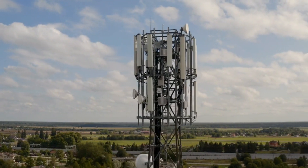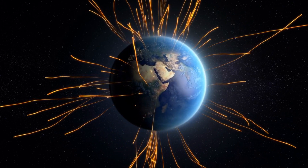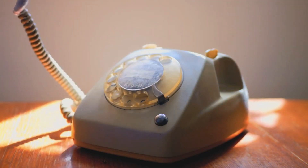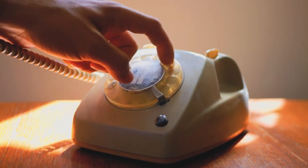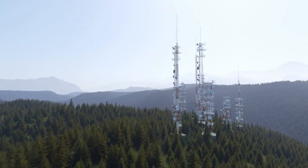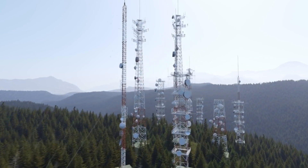EMF exposure from cell phones occurs when a device is in use, particularly during active calling, data transmission, or when close to the body. The intensity of EMF exposure depends on factors such as distance from the phone, signal strength, and duration of use. The scientific consensus, supported by organizations such as the World Health Organization (WHO) and the International Commission on Non-Ionizing Radiation Protection (ICNIRP), is that the evidence does not establish a clear causal link between cell phone EMF exposure and adverse health effects. However, ongoing research continues to explore potential long-term effects, particularly as technology evolves and usage patterns change.